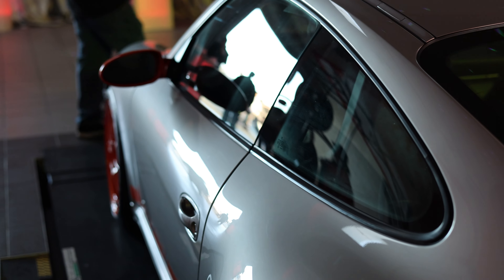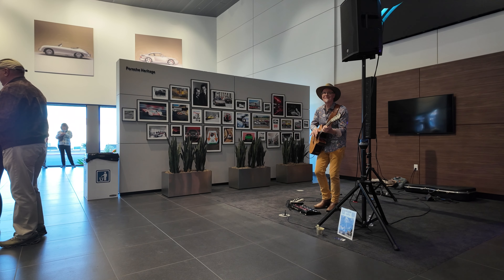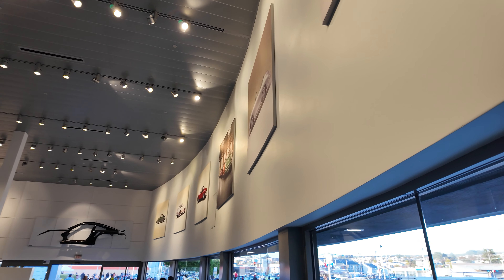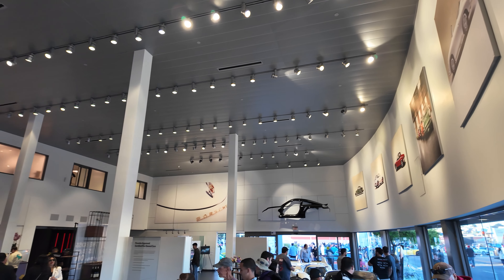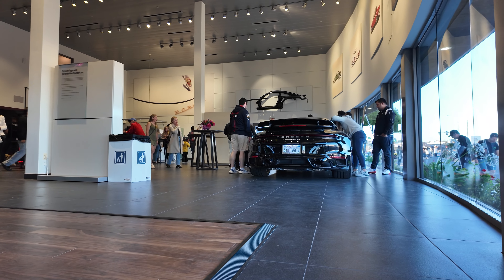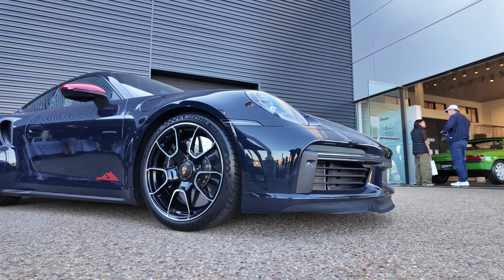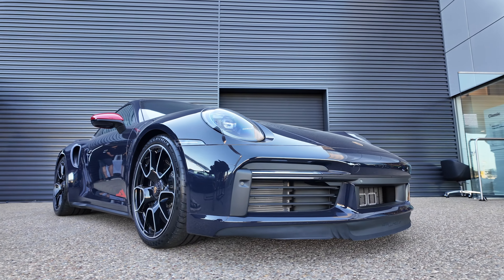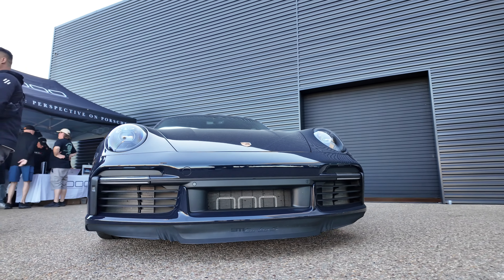After I drooled over this GT3 RS enough, we decided to make our way back out front and check out some of the other stuff outside the building. Now, 000 started out as a magazine and they actually became a partner of Porsche, having built a number of cars with Porsche that you can buy from the dealership. They're incredible — if you haven't checked them out, definitely look them up.